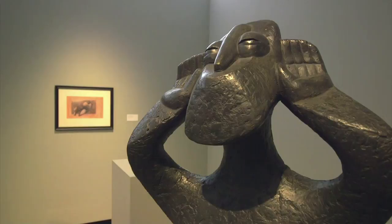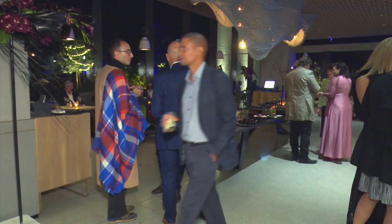To encourage a love of art, the Norval Foundation Gallery offers free entrance to visitors younger than 18, and on Mondays anyone may visit for free.